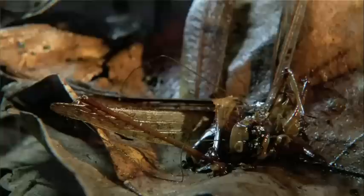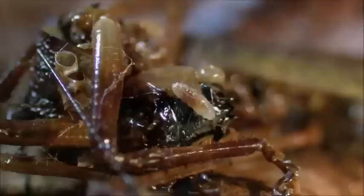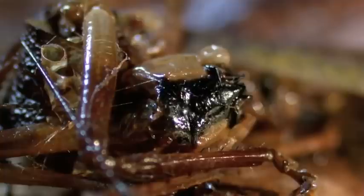The black jungle stalker feasts. When it's had its fill, the leftovers furnish a second banquet for the bugs of tomorrow.